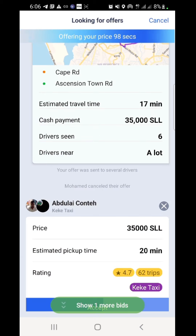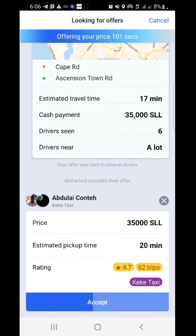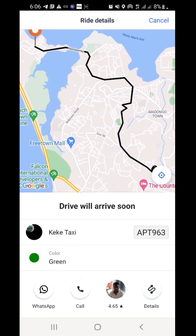Okay, so now I've sent a new price, which is 35,000. Abdoulaye Conte — Keke taxi. Wow, so it's a Keke! I can accept this for 35,000. The driver will arrive very soon. The color is green, and you can see the registration number of the Keke. So presently I'm at home; I have to wait for the Keke driver to come so we can move to the destination.